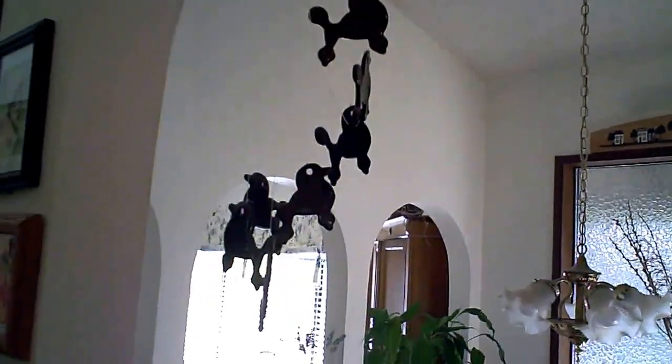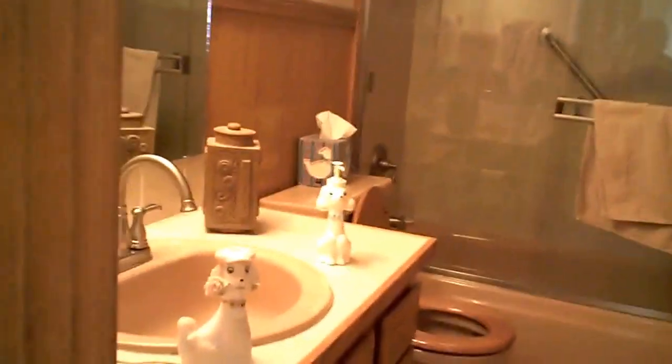Wind chimes, even some in the bathroom. This is a night light, a salt dispenser, and some plaques on the wall.